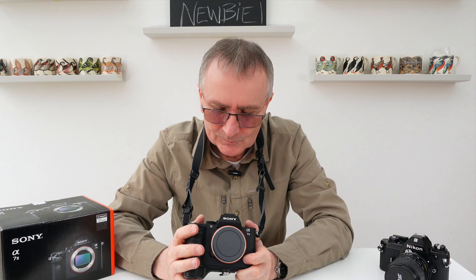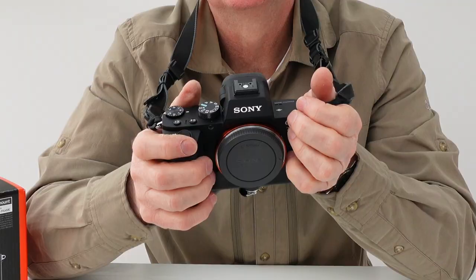In terms of ergonomics, with the pinky grip it's comfortable. We've got nice big buttons, nice dials, full manual control, clear exposure compensation, and a reasonably simple menu system — it's not as vast as the A9 series.